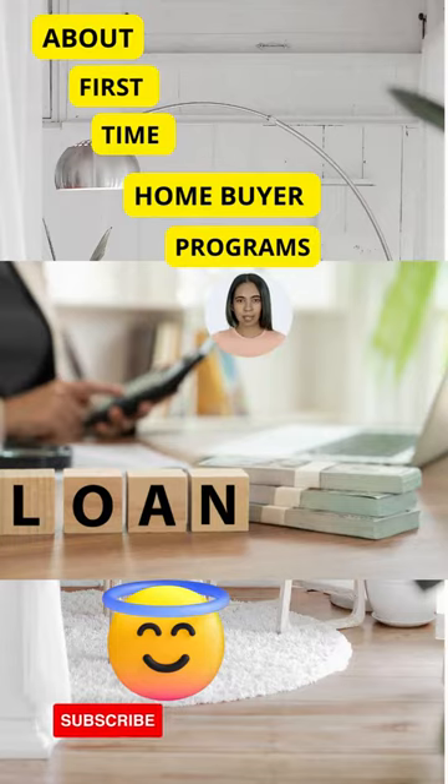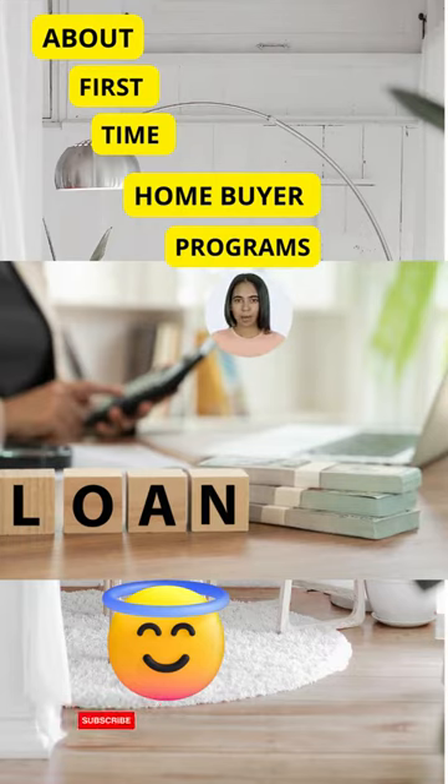It is a federal agency that oversees public housing, provides disaster relief, and enforces fair housing laws. HUD offers a variety of programs to help people buy or rent homes, and these are also available for those who want to purchase or refinance homes.